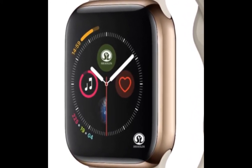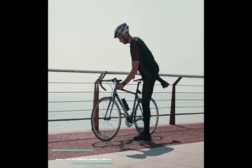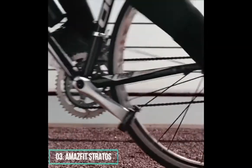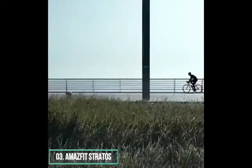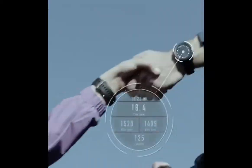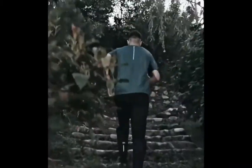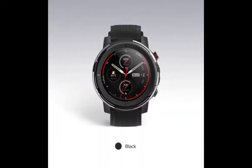Number three: Amazfit Stratos, built for professional sports. This adopts a 1.34-inch full-round transflective MIP display, perfectly suitable for outdoor use — the brighter the light is, the clearer the display looks. The four physical buttons enable you to browse through features and control the device without using the touchscreen. This is especially useful while running or when your hands are shaky after intensive workouts.